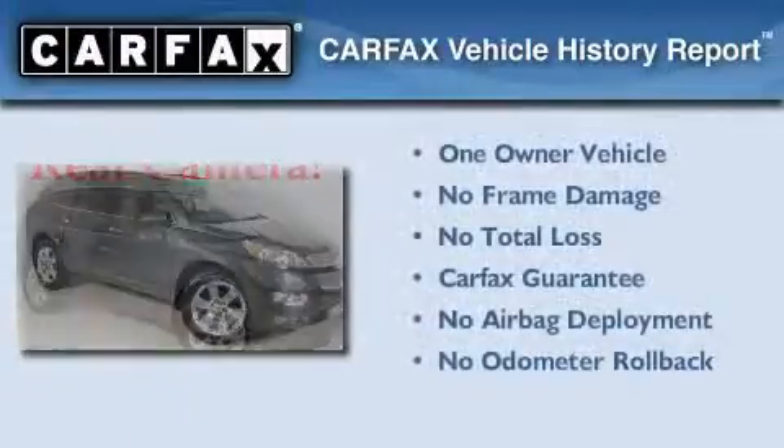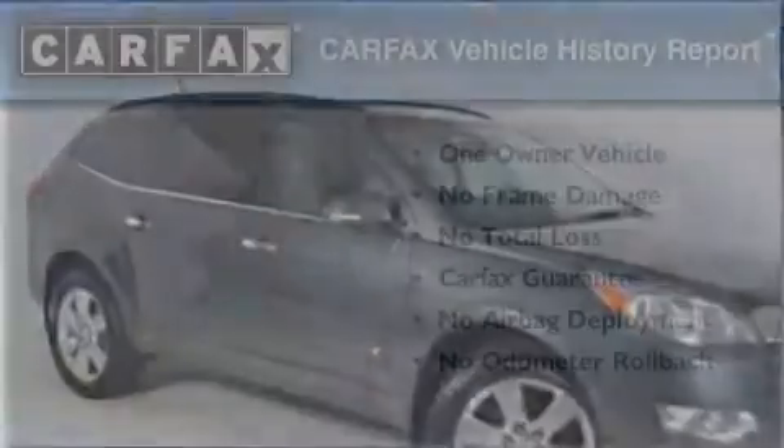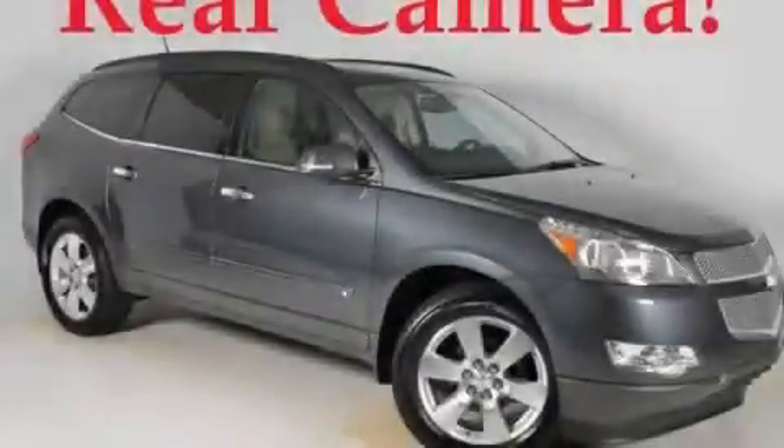This Chevrolet has had only one owner and it qualifies for the Carfax Buy Back Guarantee. Please call us today for more information on this great vehicle.